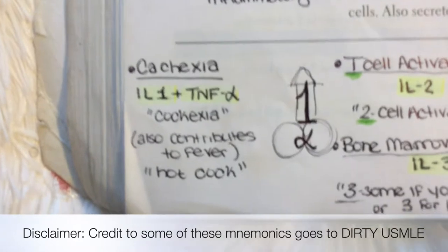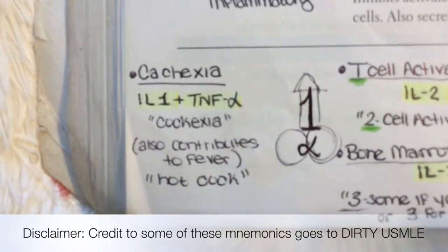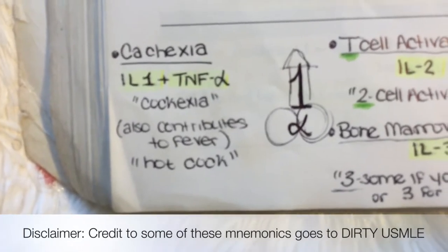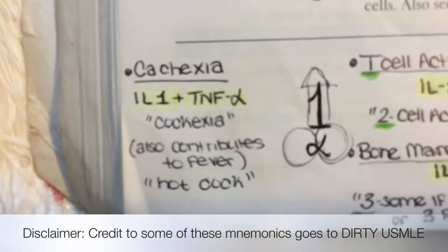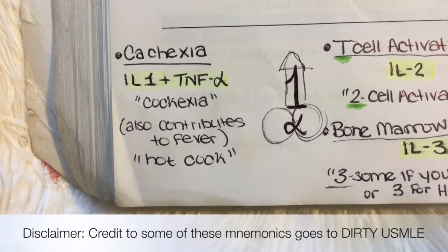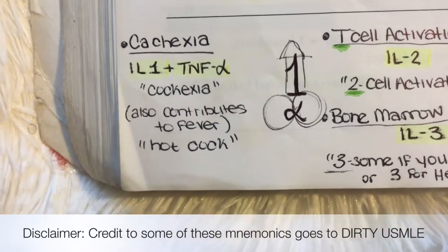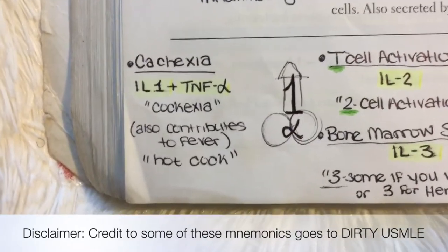That is a penis you see in front of you, and it'll help you remember cachexia's association with IL-1 and TNF Alpha, because often more vulgar images stay in your mind than PG-13 images. Cachexia should help you remember Interleukin-1 and TNF Alpha. Cachexia develops because Interleukin-1 and TNF Alpha suppress the appetite and increase your basal metabolic rate.